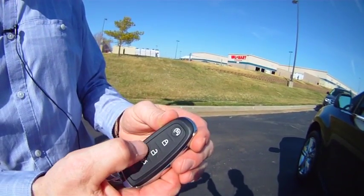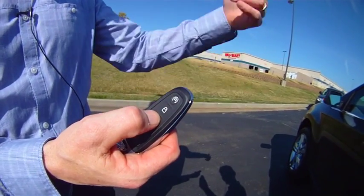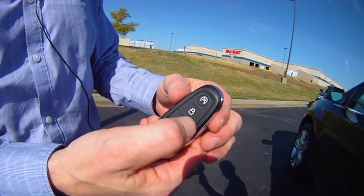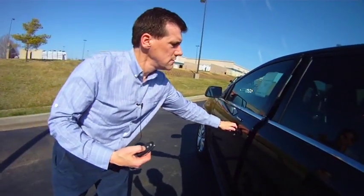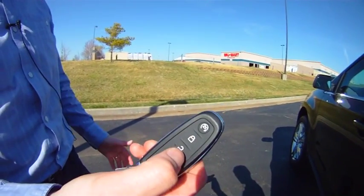If you use the key, however, if you hit unlock once, it unlocks the driver's door. If you hit it twice, it unlocks all the doors. Lock once locks all the doors. If you hit it a second time, it'll beep once if all the doors are locked, or twice if one of the doors isn't shut all the way.